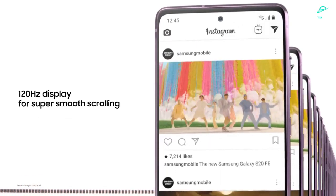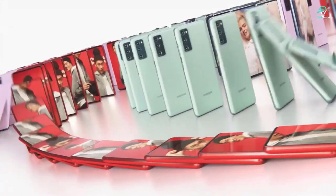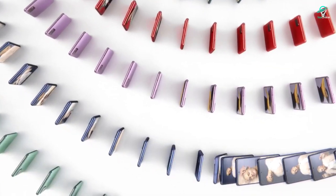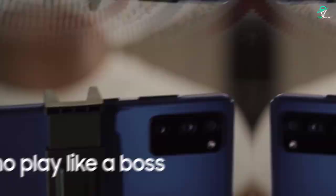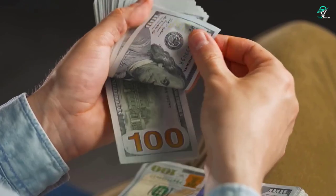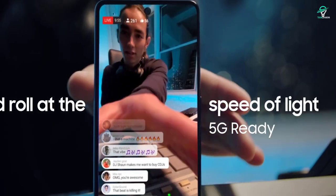I do just briefly want to mention that the relatively new S21 FE — while there's literally nothing wrong with it, and in fact it's a similarly good value device — the problem with it really is just that it came out like 6 months too late. It's an S21-ish device that came out basically with the S22 lineup, and it was also priced like $50 to $100 too much in my opinion, when you take into consideration the current smartphone market.